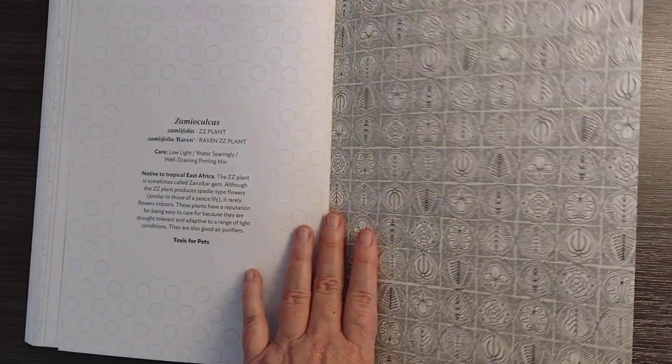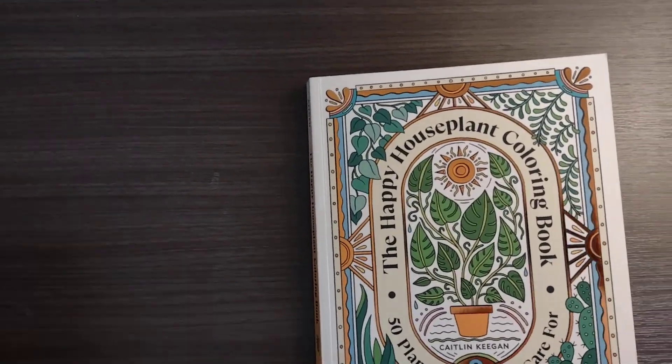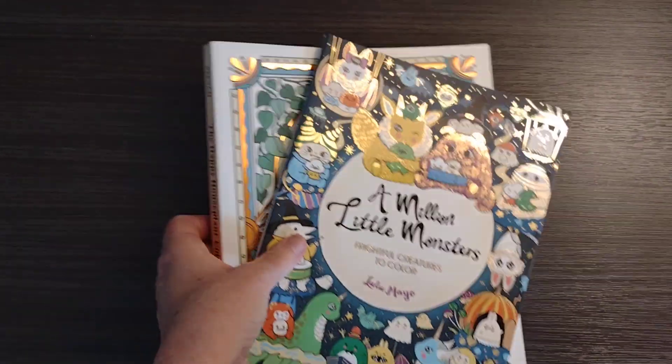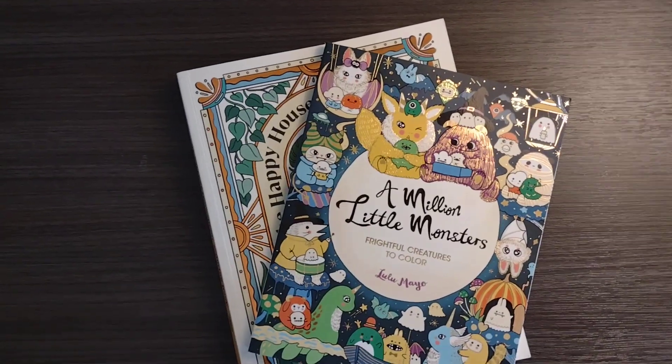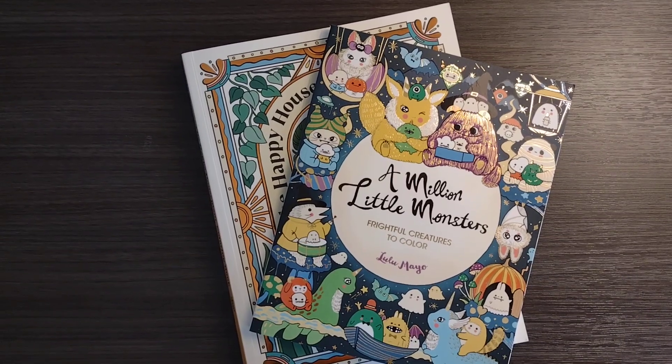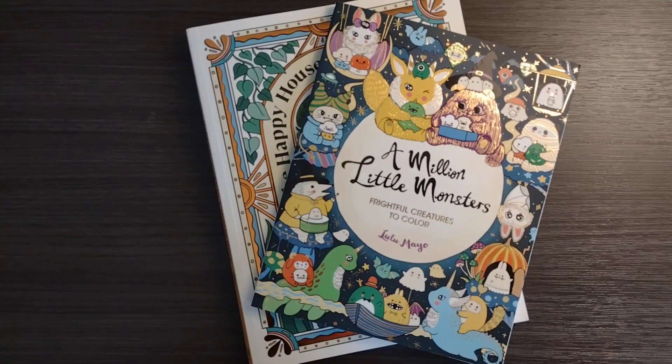And that is it — the back cover. That has been a flip-through of the Happy Houseplant Coloring Book and my August coloring book haul. I hope you have a wonderful day. I appreciate you stopping by — I'll see you next time. Live long and prosper, bye-bye.